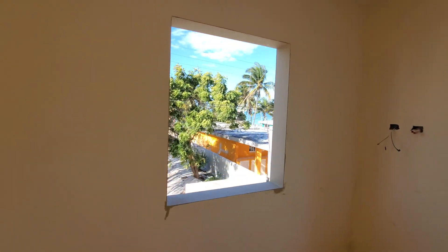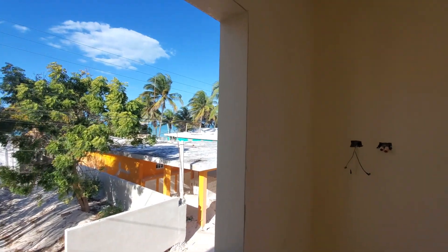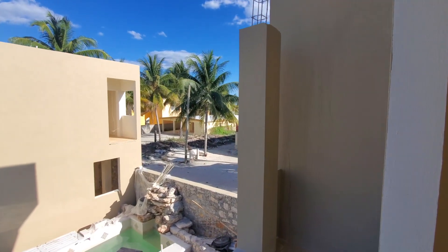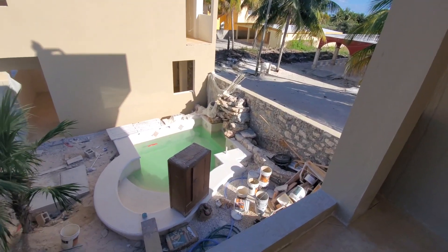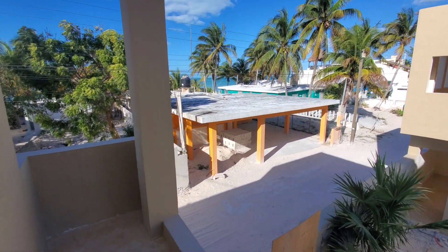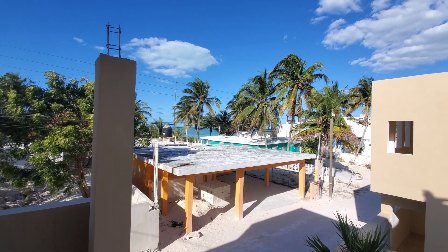We walked back here past the little balcony to the upper main bedroom, which has from this window a little view of the ocean, and it walks out onto a balcony here which overlooks the courtyard and the waterfall and the pool. From here you can see still out to the ocean.